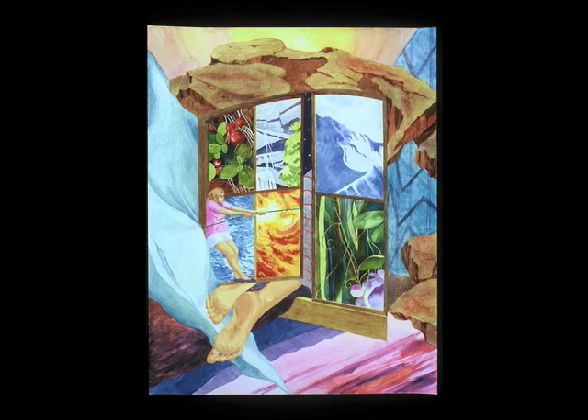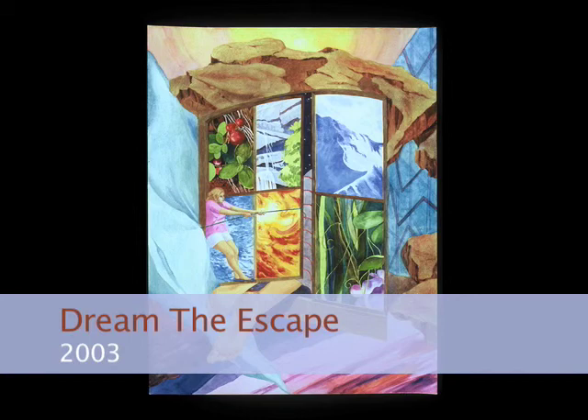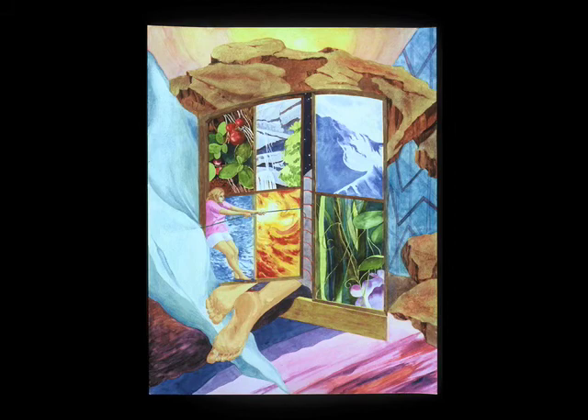I teach watercolor classes and try to come up with various approaches to working with my students. One idea I had was to create a collage. It's fun to create a collage from various magazine materials — you never quite know what you'll come up with. And this image started to develop from a window that I found in a magazine, and, as you can see, various landscape elements.